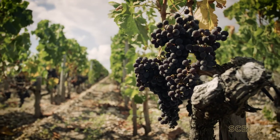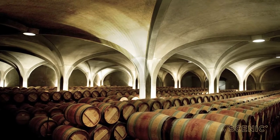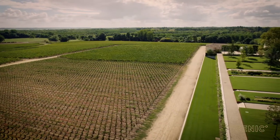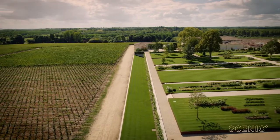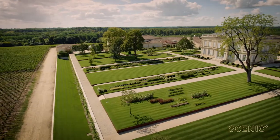We grow 65% Cabernet Sauvignon, 25% Merlot, 5% Cabernet Franc and 5% Petit Verdot. It's very typical from the Médoc. Since the beginning — meaning 300 years ago — we haven't changed our size. So the product has been made with the same plant on the same soil, the same terroir for 300 years. That's very specific to the terroir.